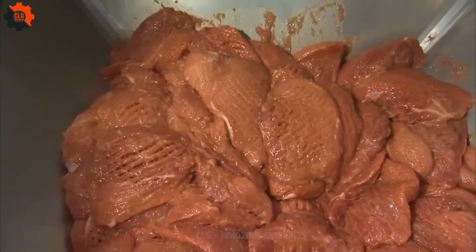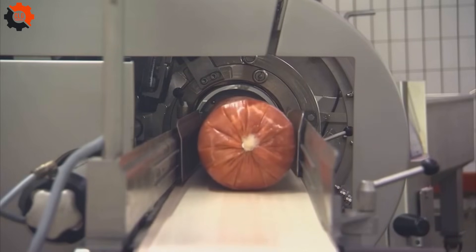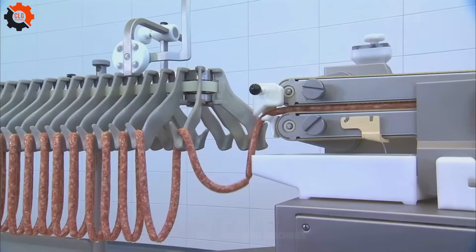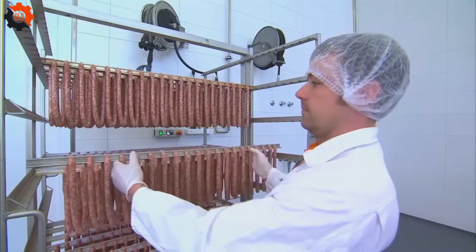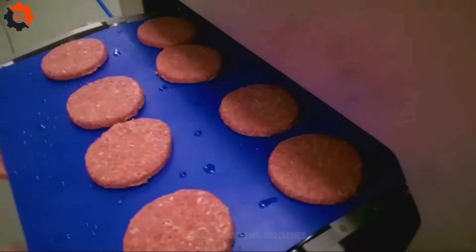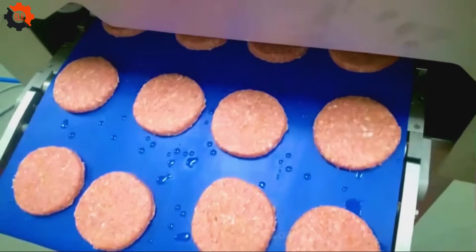Cooking has never been easier, thanks to these incredible food industry machines. They're like having your own personal sous-chef, taking the heat off your shoulders and making meal prep a breeze. With these marvels of modern technology, you can kiss kitchen stress goodbye and say hello to gourmet meals without breaking a sweat. These machines are the ultimate kitchen companions, turning even the most daunting culinary tasks into a walk in the park.